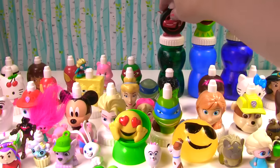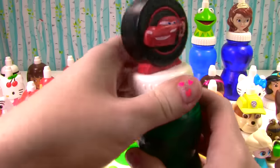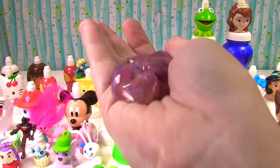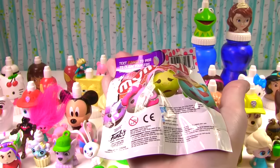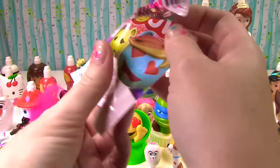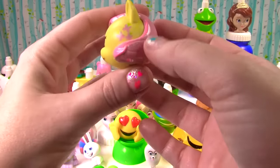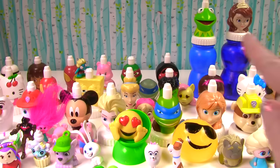Lightning McQueen — zoom zoom zoom zoom! What does he have for us? More slime — slimy slimy slime. Okay Lightning McQueen, what kind of toy are you giving us? It's a My Emoji My Little Pony — I never knew Lightning McQueen was a fan! We have Fluttershy. She looks so sad with her little cutie marks. Cheer up little Fluttershy!